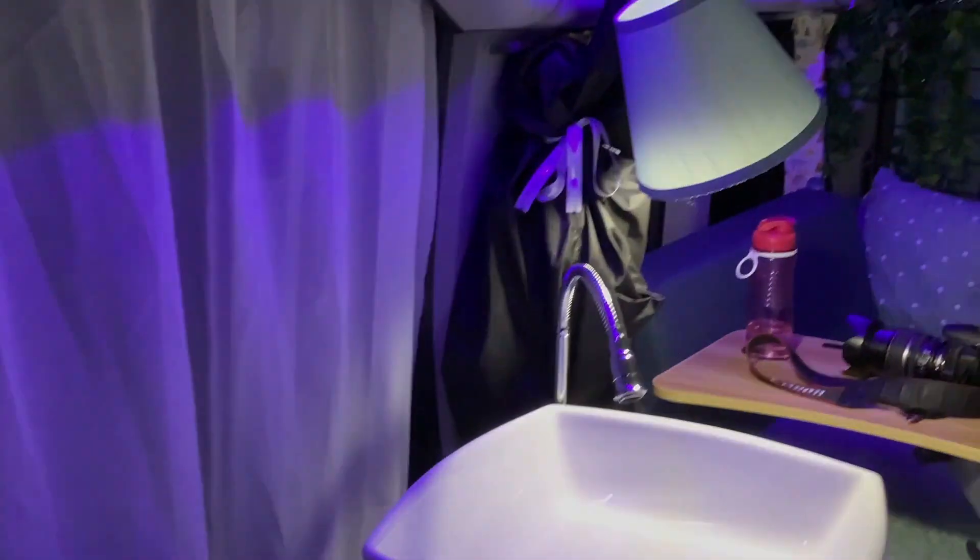This is nighttime in the van. Those curtains open — you'll see that in the daytime shot.